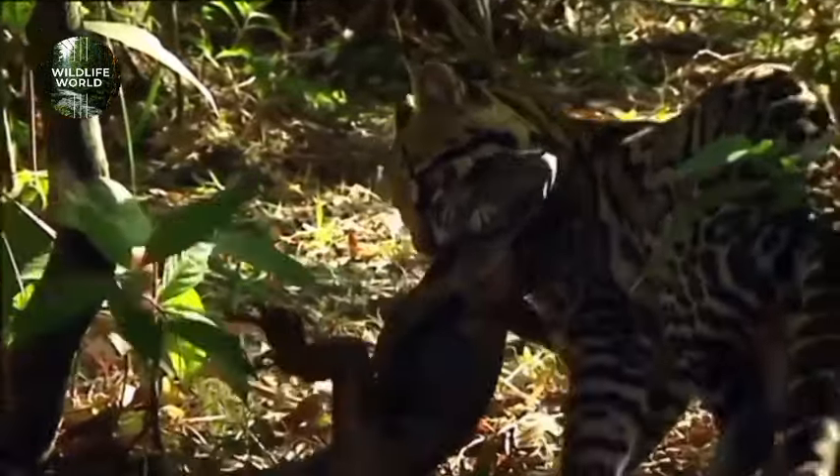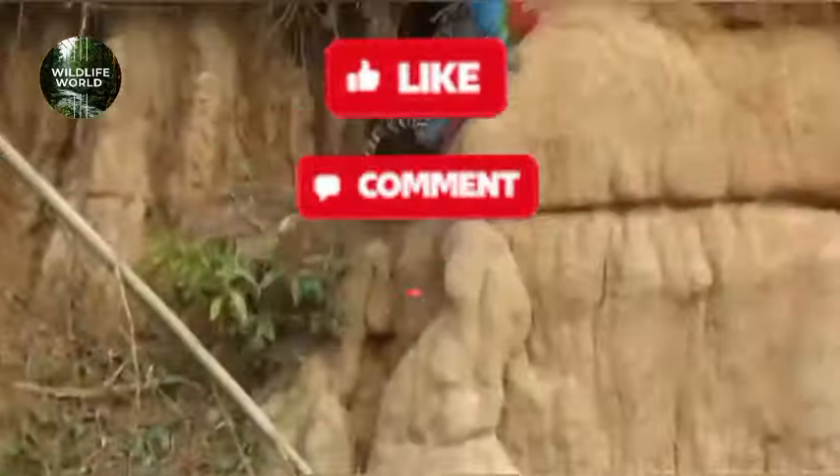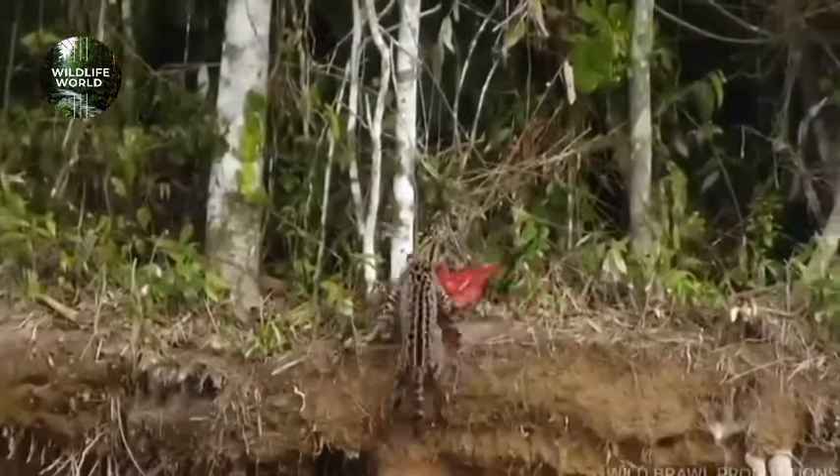Don't miss out on the adventure. Hit that subscribe button and give us a big thumbs up to keep the fun going. Stay tuned for our next wild escapade. See you there!